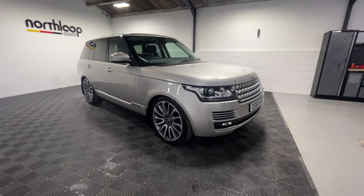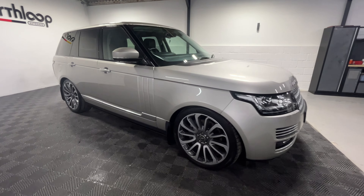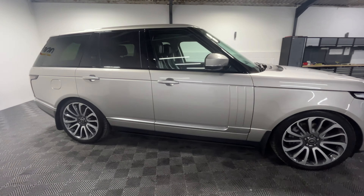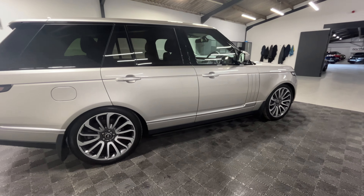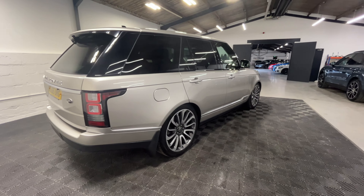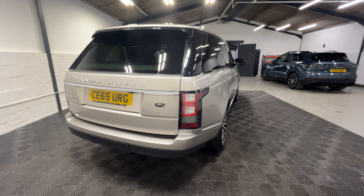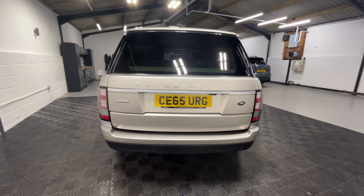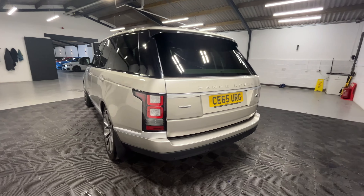Today we're looking around our 2015 Range Rover Autobiography. This is the Diesel V8 variant, finished in Aruba Gold. It sits on 22-inch alloy wheels and the average tread depth is 6mm. It's had three previous owners and is currently on 70,000 miles, with seven services in that time, the most recent carried out at 69,500 miles.